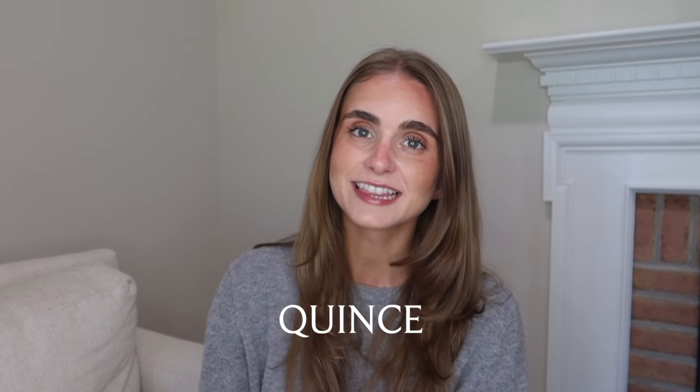Hey guys, welcome back to my channel. If you guys are new, my name is Hannah and today I have a fun little haul as well as a style session at the end of this video with all the pieces I'm sharing. All the pieces are from the brand Quince and they have kindly gifted me these pieces to share with you.